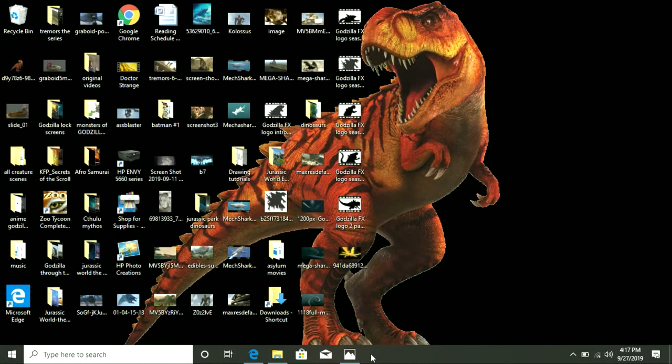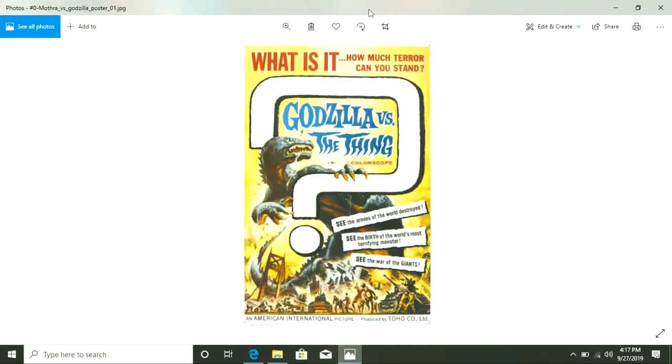Good morning everybody, this is Tim W. Leathertachi1996, and for our fourth episode of Godzilla FX this week, we have Godzilla vs. The Thing — well, actually the real title for this movie is called Mothra vs. Godzilla, but what you're looking at is the American poster.